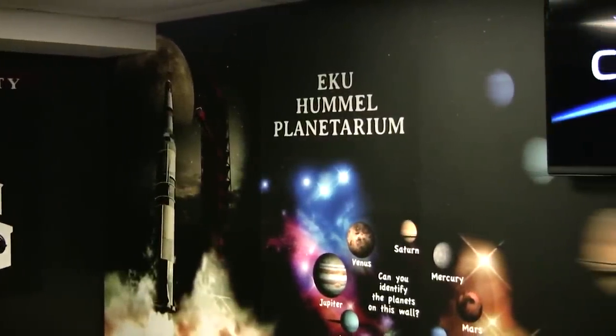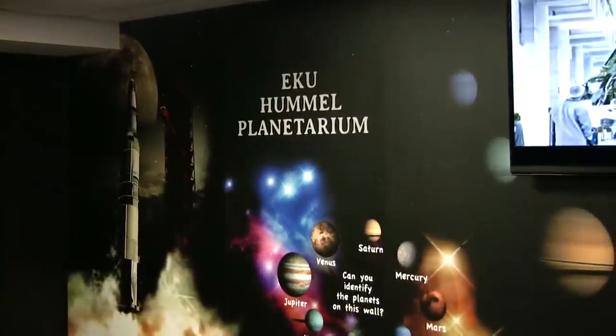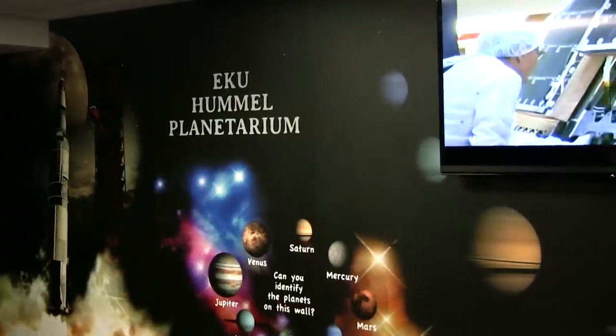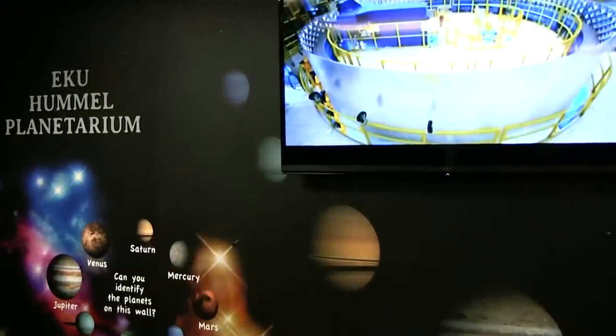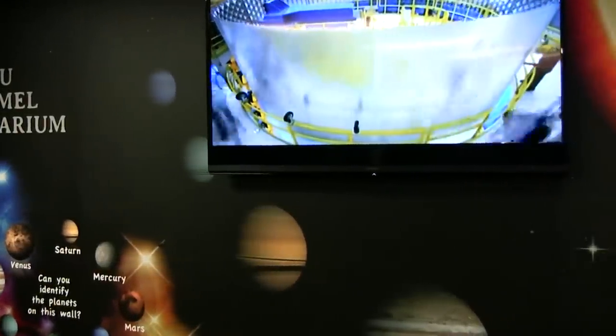Welcome to Arnhem D. Hummel Planetarium. It is currently one of the largest and most sophisticated planetariums in the US. Please join us on this adventure as we tour through over 10,000 years in the past or future.